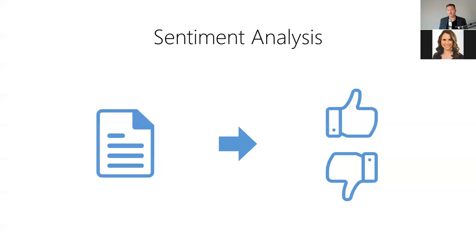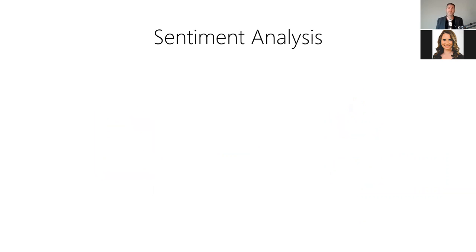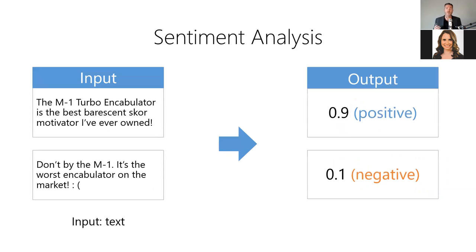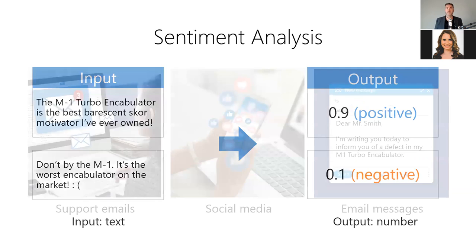Second, we have sentiment analysis, which allows us to determine the emotional sentiment of a body of text. It answers the question: is this text positive or negative? For example, we could analyze product reviews to determine if they're favorable or unfavorable. The model takes the review text as input and produces a sentiment score from zero (very negative) to one (very positive) as output. Sentiment analysis is useful for detecting high-priority support emails based on customer tone, filtering overly negative social media posts, or helping you write emails with a more positive and constructive tone.